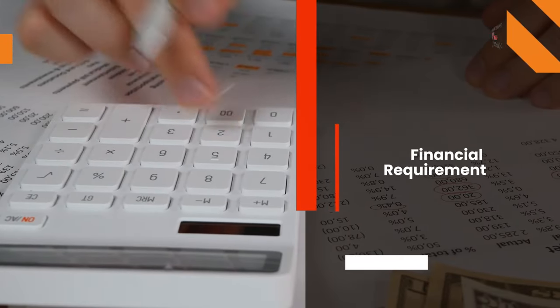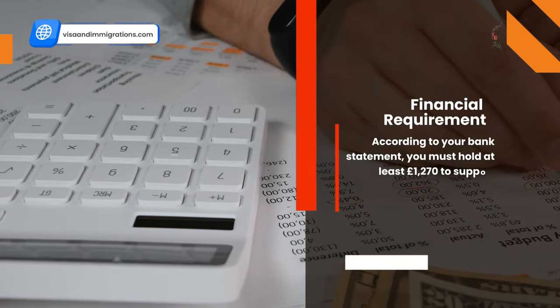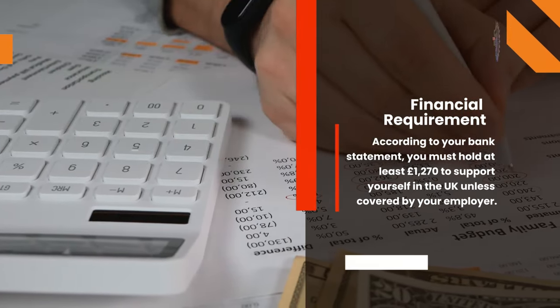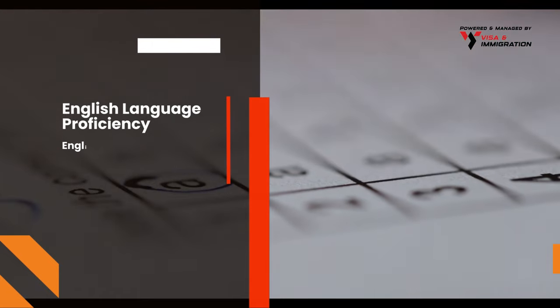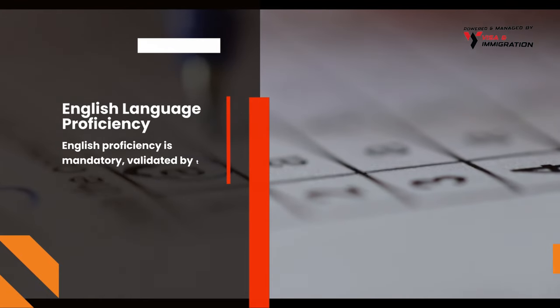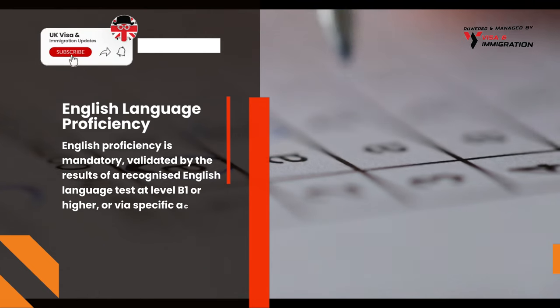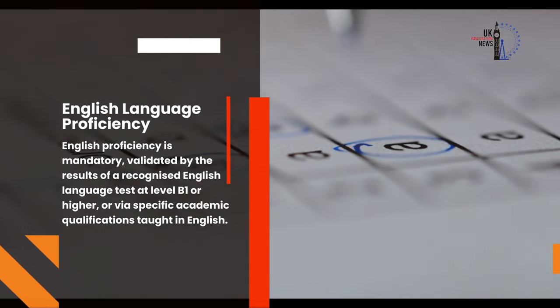Next is the Financial Requirement — according to your bank statement, you must hold at least £1,270 to support yourself in the UK unless covered by your employer. Finally, English Language Proficiency is mandatory, validated by a recognized English language test at level B1 or higher, or via specific academic qualifications taught in English.